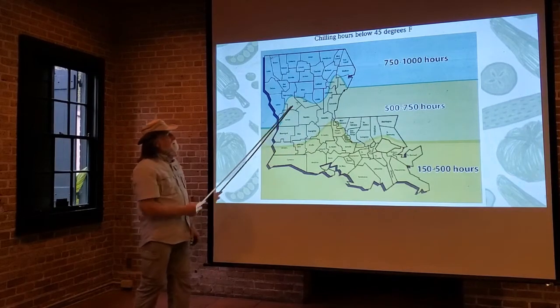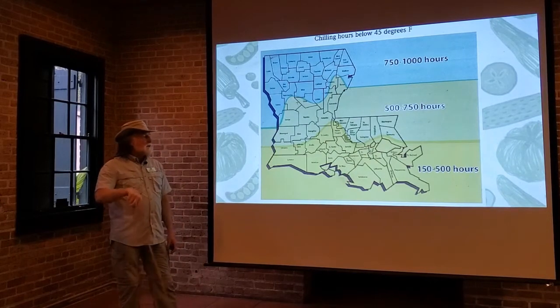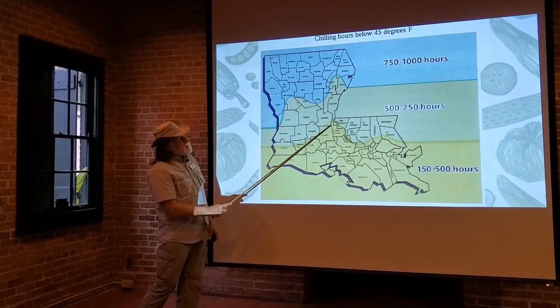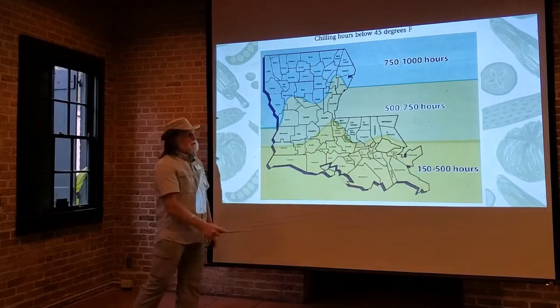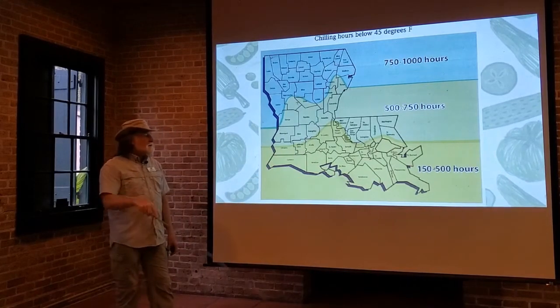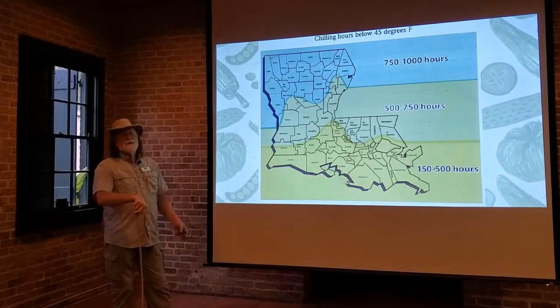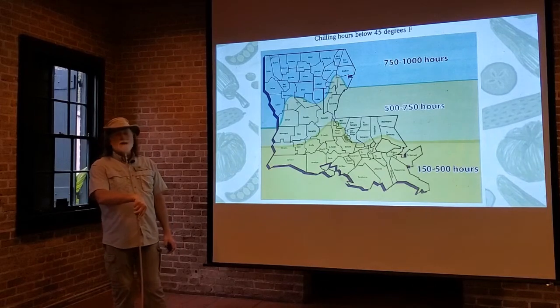The middle section of Louisiana gets between 500 and 750 chill hours. The southern portion may get close to 500 hours, and down here you're going to be close to 150 hours — it gets between 150 and 500 chill hours depending on which area of the state you're living in. That will be really important as we discuss some of the fruits that might be grown in Louisiana.